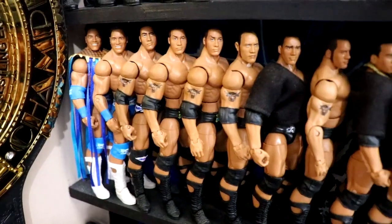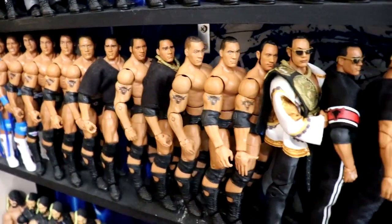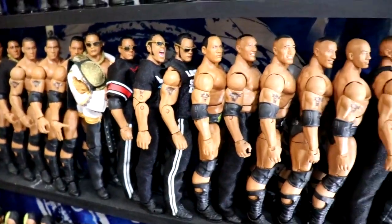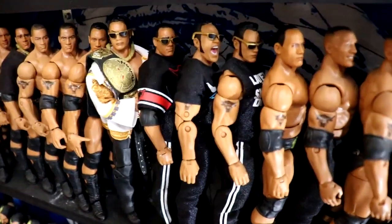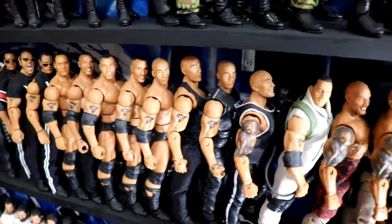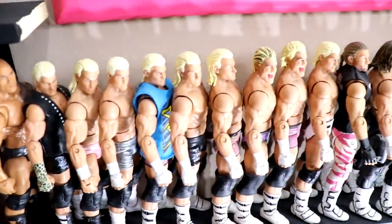Moving down we have the Rock figures — a bunch of Rock figures going down. For the most part these different shelves for respective guys are in chronological order. There's the Ultimate Edition with a t-shirt and jogging pants, and then working all the way up to modern day.